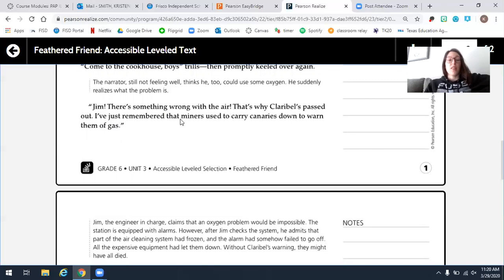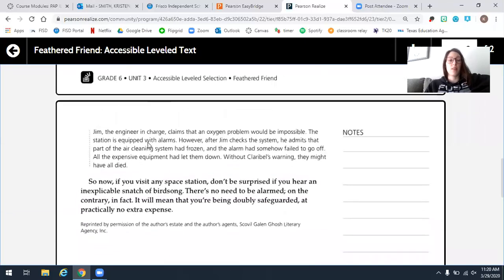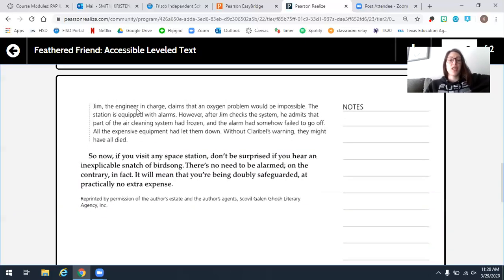Jim, the engineer in charge, claims that an oxygen problem would be impossible — the station is equipped with alarms. However, after Jim checks the system, he admits that part of the air cleaning system had frozen and the alarm had somehow failed to go off. All the expensive equipment had let them down. Without Clarabelle's warning, they might have all died.